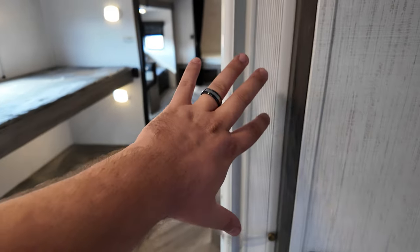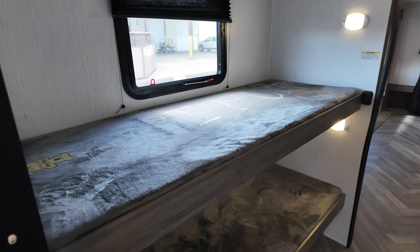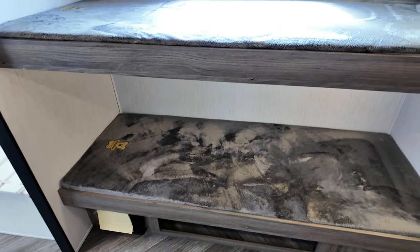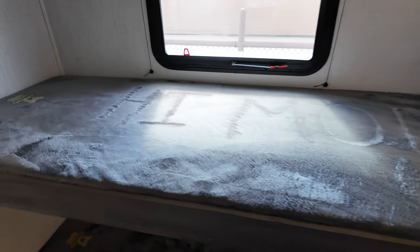You also have a little privacy curtain that goes over the bunks. The bunks are going to be the teddy bear mattress with storage underneath, and you get a pretty good weight rating on there — it's going to be the 300-pound capacity.